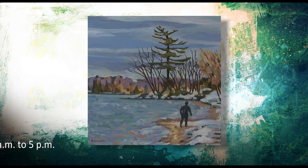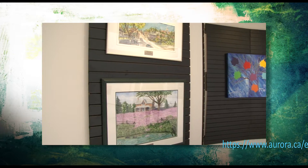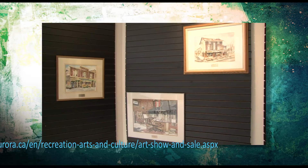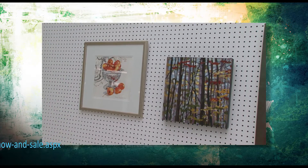So what makes a location like this so special for an event like this? Aurora Town Hall has a really good footprint in Aurora — three floors of great space that we fill with 300 or more pieces of artwork.